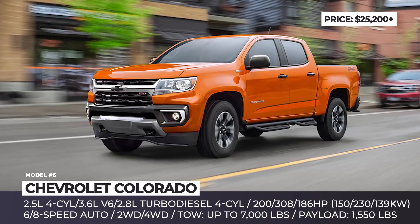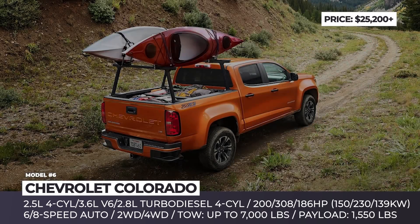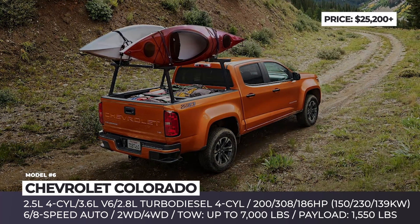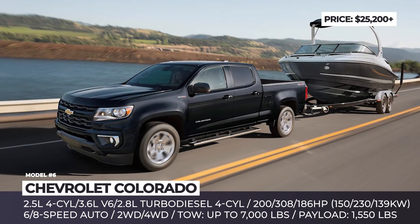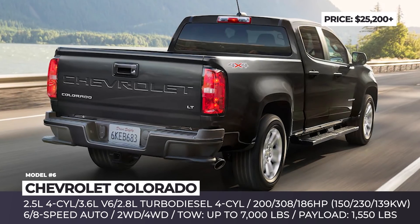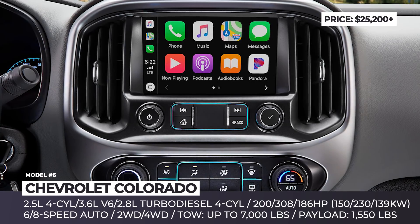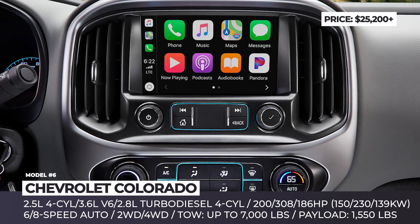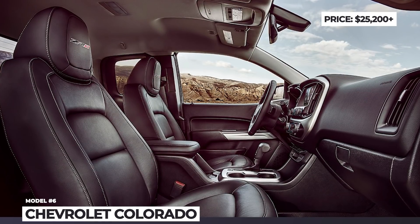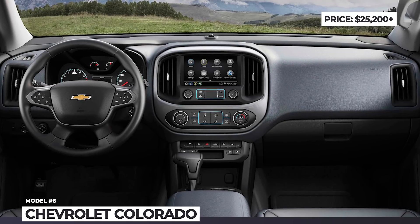The powertrain selection remains unchanged. The base 2.5-liter four-cylinder makes 200 horses, paired to a six-speed automatic, and offers either rear or all-wheel drive. A 3.6-liter V6 and a 2.8-liter turbo diesel remain available, though with them the price of the Chevy easily exceeds the $30K threshold. As standard, the truck gets a 7-inch infotainment with Bluetooth audio streaming and smartphone compatibility, but unfortunately it still lacks in terms of included and available driver assists.